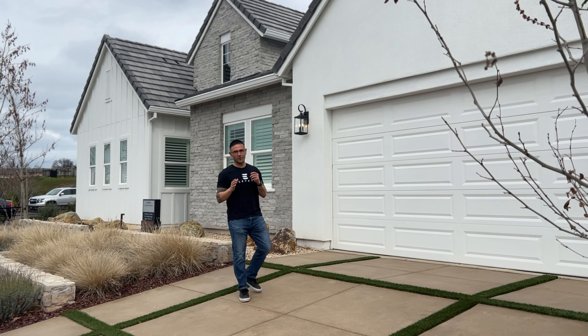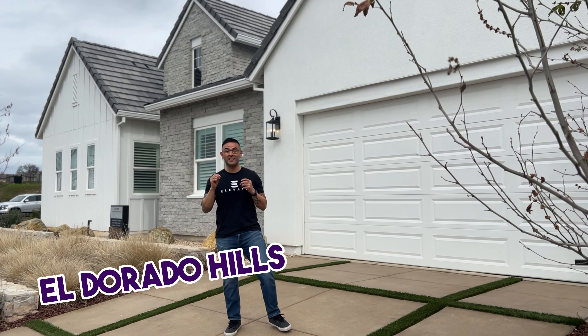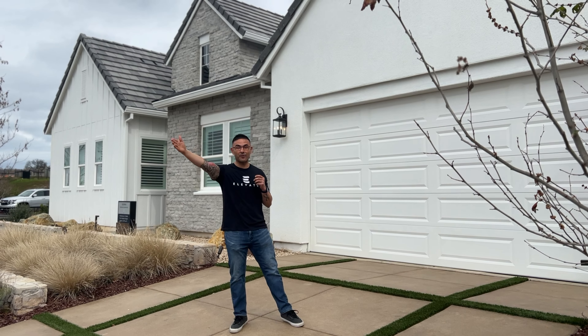Hey guys, welcome to another episode of Living North of California. We're very excited to show you this home tour behind me. Listen, we're in the city of El Dorado Hills, and El Dorado Hills is not that far from Highway 50 that's going to take you up to South Lake Tahoe, and the Bay Area is just not that far either. Right behind us, I can actually see the downtown of Sacramento.